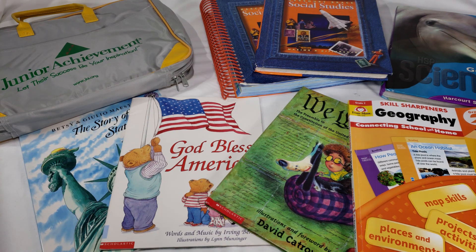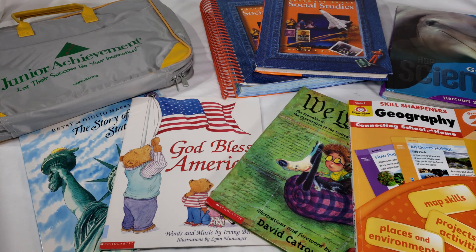Last year I tried using just the textbook and felt it was a little weak for geography on its own, so we'll be giving this workbook a shot this year. We'll be reviewing it throughout the year — right now we really like it and my daughter is super excited to get started.